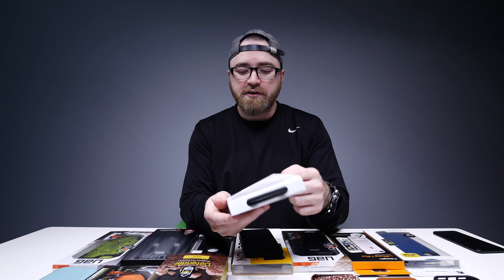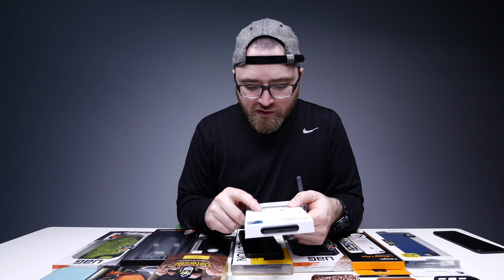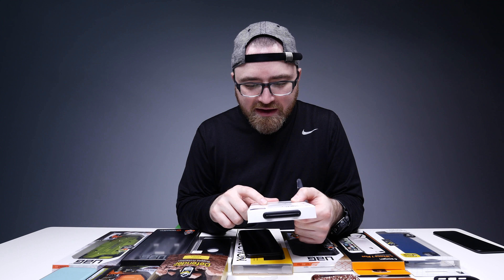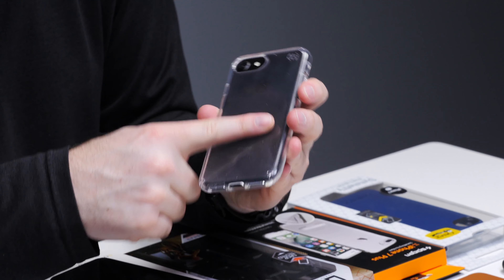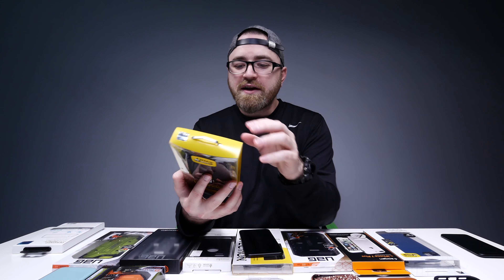Presidio Clear. This to me looks like a basic clear case, but it won't yellow — it resists UV light. You get protection without completely covering up the design of your phone. You can still see the matte black iPhone and still get the extra protection.